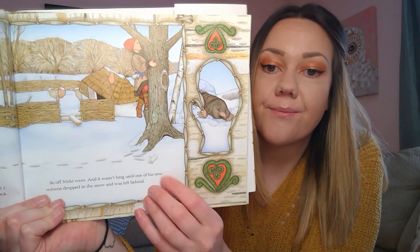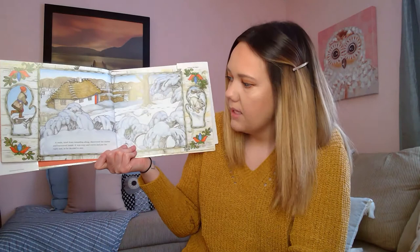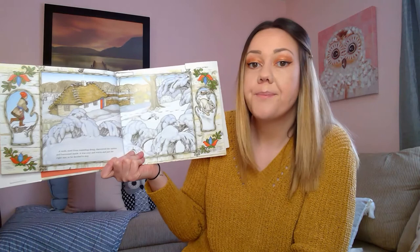Do you see where the mitten went? Right there — there it is, it fell from out of here. A mole tired from tunneling along discovered the mitten and burrowed inside. It was cozy and warm and just the right size, so he decided to stay. Here's the mole going into the mitten.